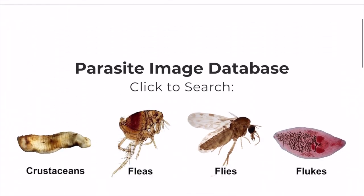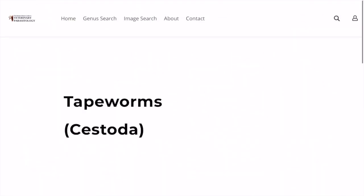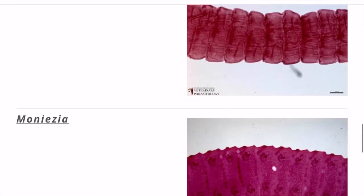My favorite parasitology website is the Monster Hunter's Guide to Veterinary Parasitology. This website is one of the world's largest parasite image databases, with a modern look and more than 3,000 beautiful, high-quality parasite images.